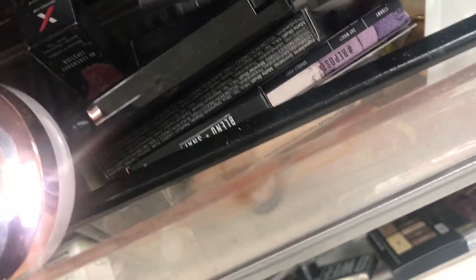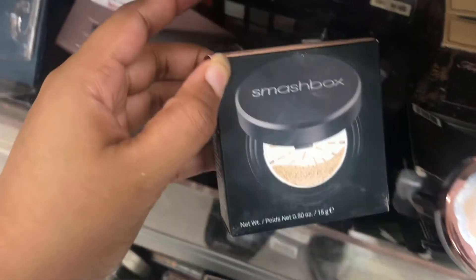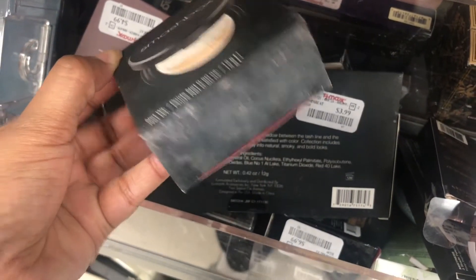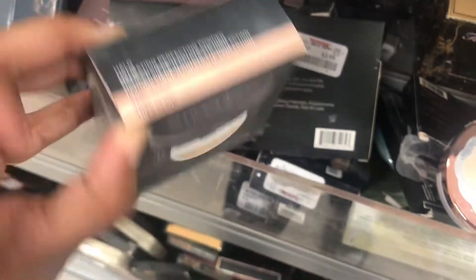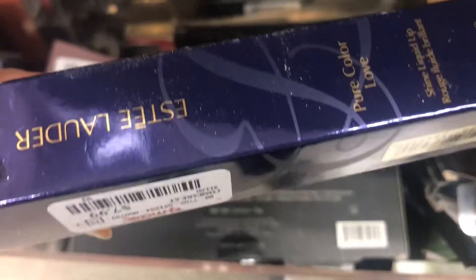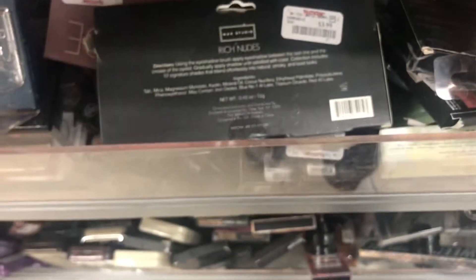This is the only one I see up here, though — oh, they have another one hiding in the back. This is Smashbox Hydrating Perfecting Powder in Fair, and it is $14.99. Estee Lauder Pure Love Liquid Lip — it's in Burning Kiss. It is $7.99, and I might get this.